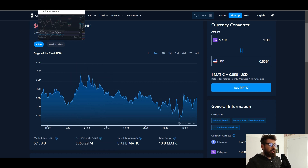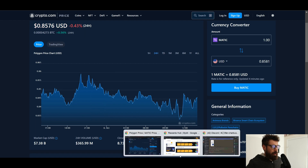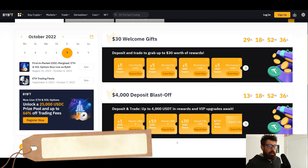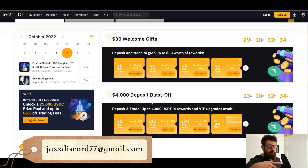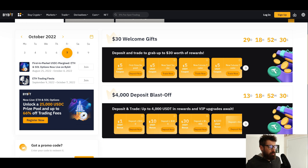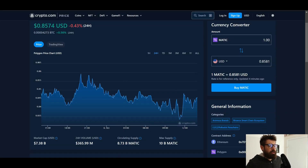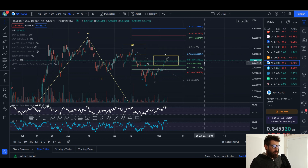Let's hop into the charts, but first a quick shout out to Bybit, my favorite exchange for trading — a $4,000 blast-off bonus available for 13 more days. If you sign up to Bybit and email me your sign-up email, I'll give you free access to my Discord of over 2,000 members posting chart patterns and talking all things crypto.